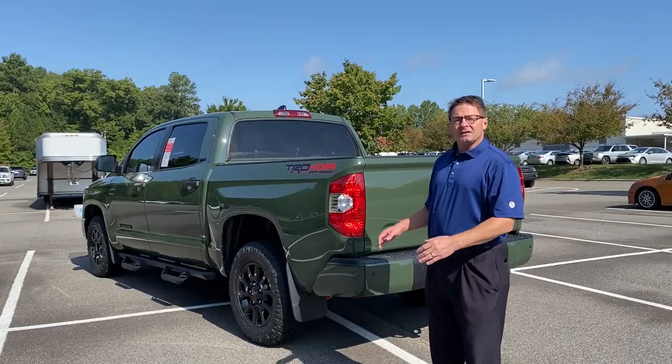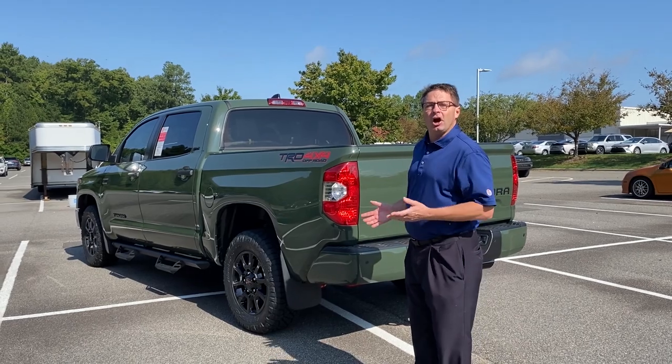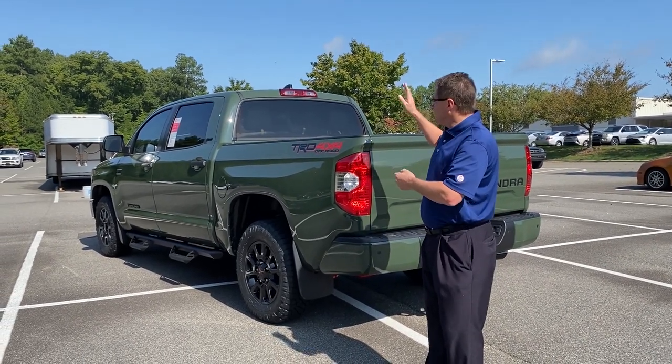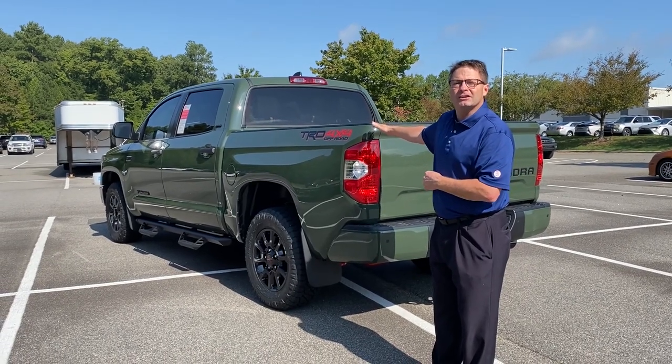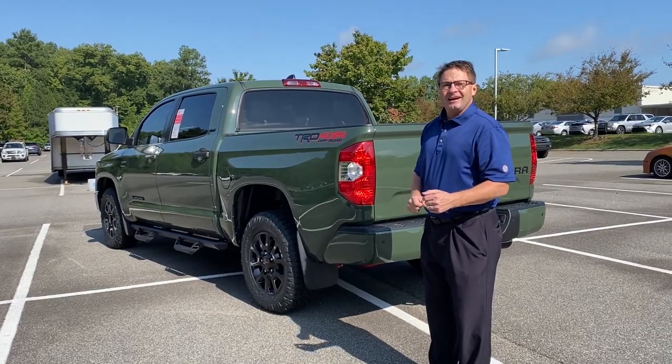On this Toyota Tundra — this is a 2021 Toyota Tundra — it's an Army Green SR5 CrewMax 4x4 with a TRD Off-Road package, an SR5 upgrade package, and a convenience package. But what I'm really focusing on today are the accessories.